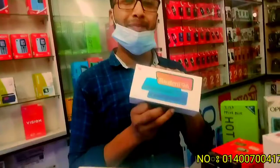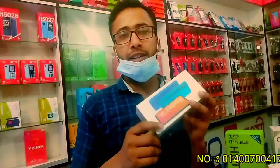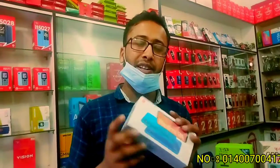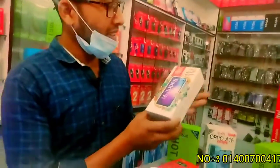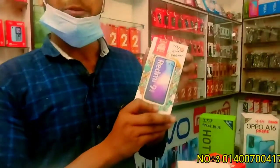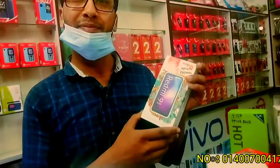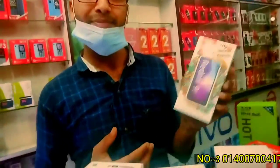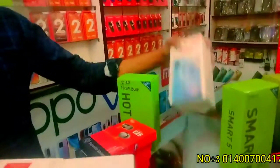Xiaomi Redmi 9A — $139,000. The price of the Redmi 9 Active is $188,000. The Redmi 9 Active. This is the price of the Redmi 9.